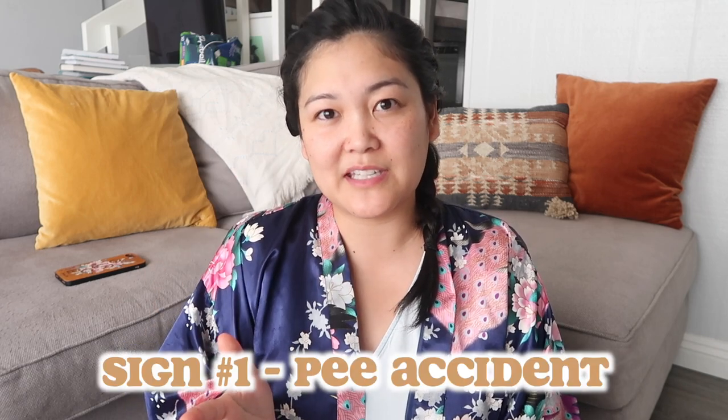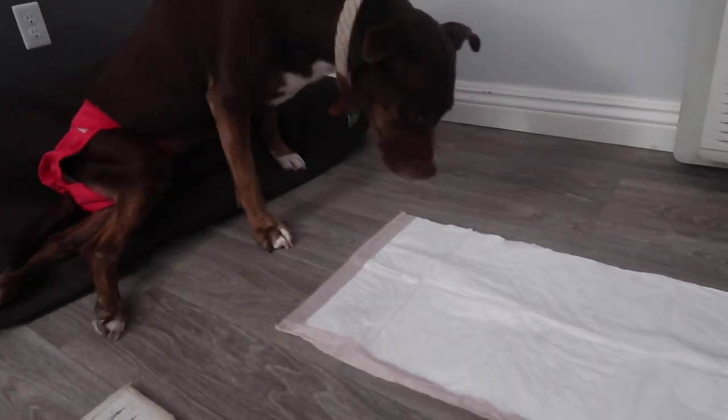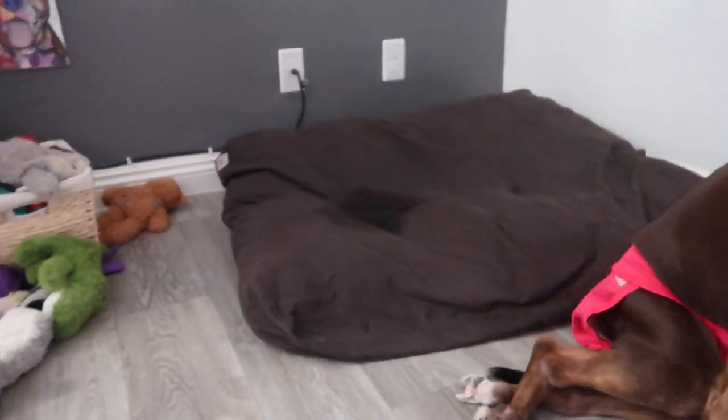Here are the signs we use to recognize if Zoe has a UTI. Because we're very strict with her potty schedule — she goes three times a day at the same times every day — whenever she has an accident outside of those times, that's the first red flag. With this current UTI, she had an accident at 4 a.m., which was bizarre because her first potty break is normally at 7 a.m. Having an accident so many hours early at such a random time was definitely a red flag.